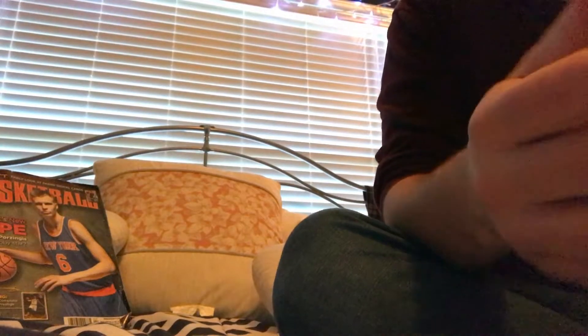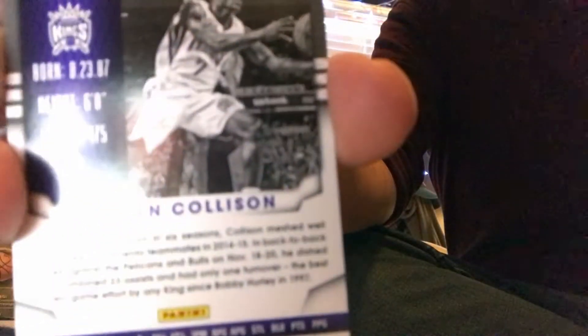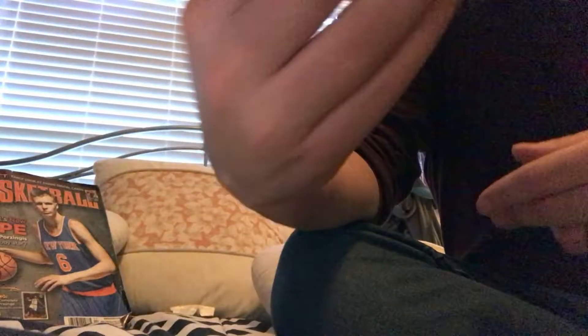We'll start with a red proof of Darren Collison numbered to 199. For those unfamiliar with this product, I'll give you the front and back design. I got two red proofs numbered to 199 — that's Roddy Stuckey. And one more numbered insert: an Inside Presence of Jordan Hill numbered to 99. Those are my numbered insert hits.